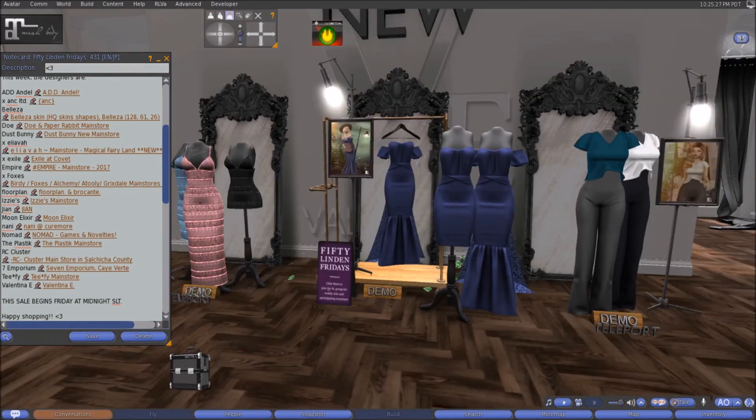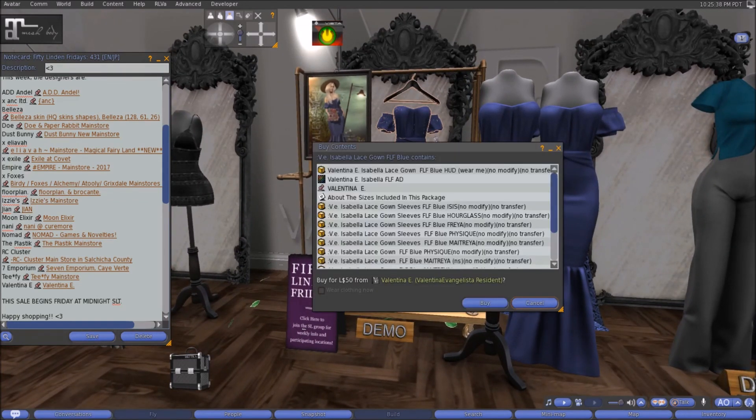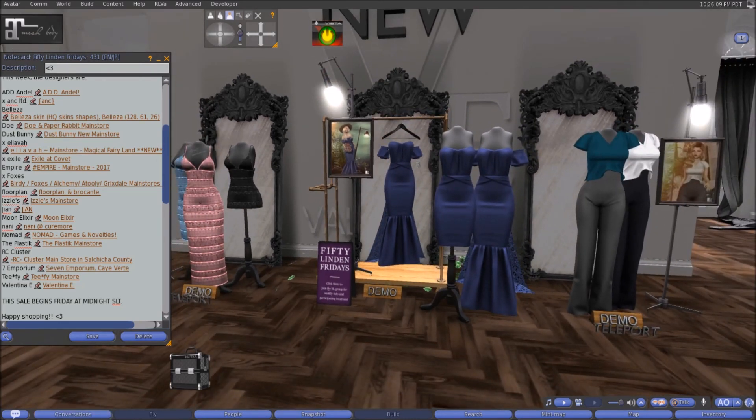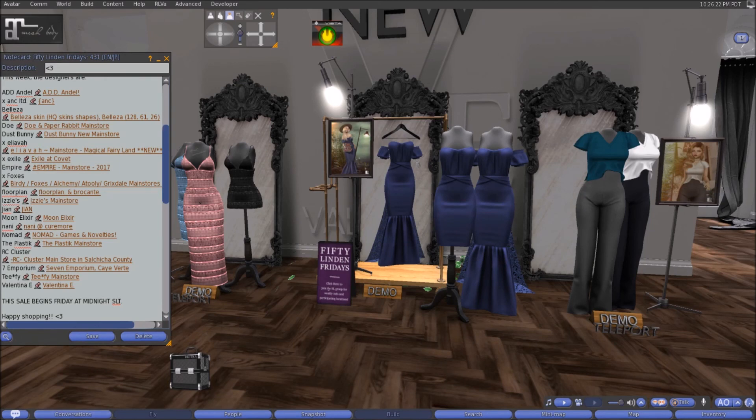Last but certainly not least, here at Valentina E this week we have the Isabella Lace Gown in 50 Linens Fridays Blue. You can wear it with or without the sleeves and with or without the bottom long part. It comes in sizes Physique, Maitreya, Isis, Hourglass, and Freya. Click the word Demo to try it on before you buy. Come on down and check that out at Valentina E.